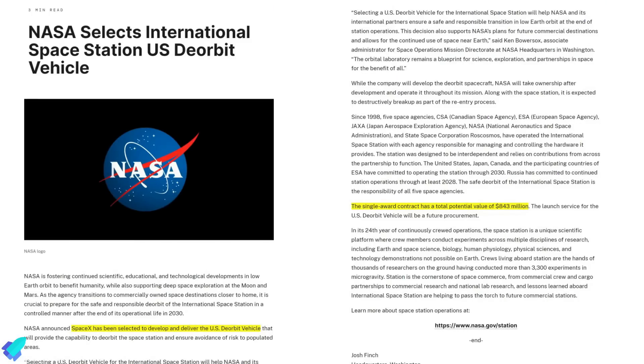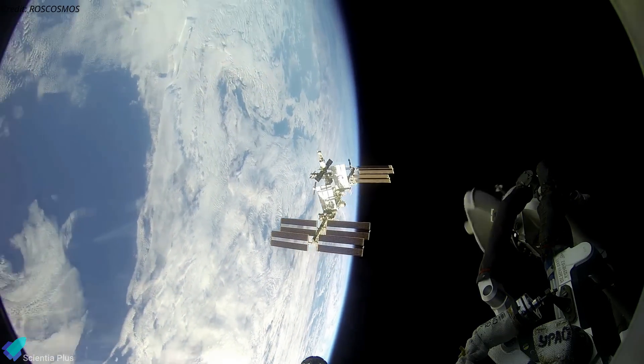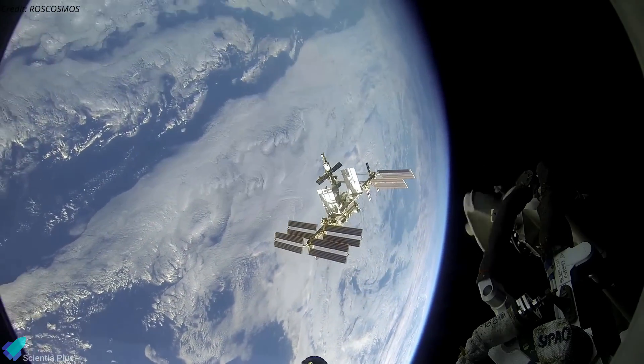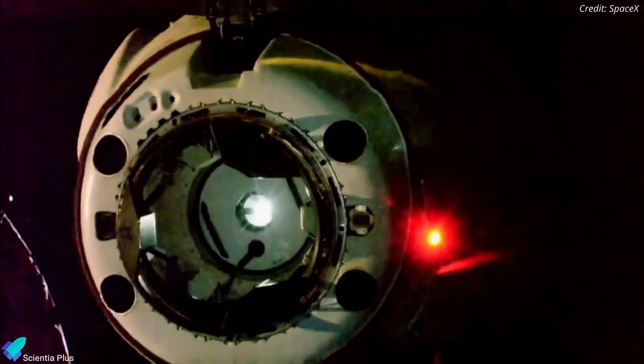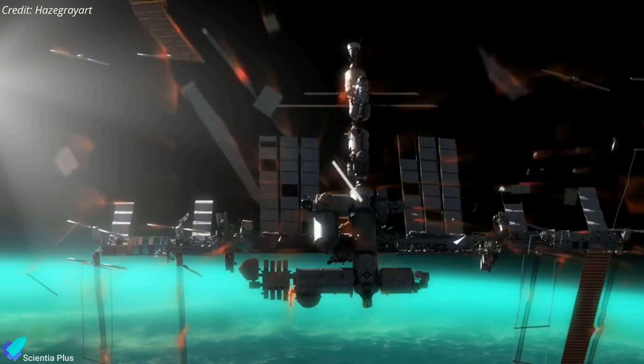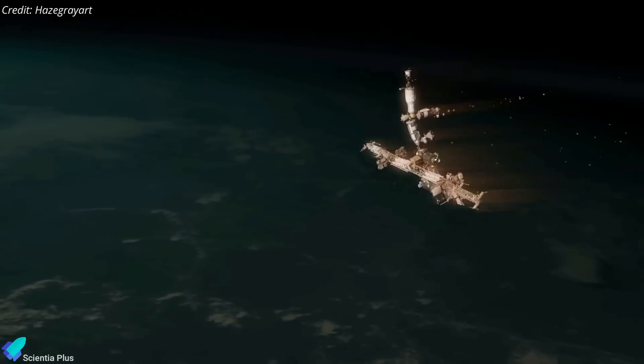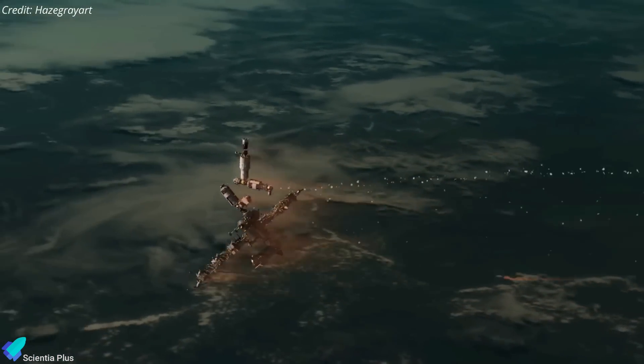On June 26, NASA awarded SpaceX a contract worth up to $843 million to develop the U.S. deorbit vehicle that will safely deorbit the International Space Station at the end of its operational life in 2030. The deorbit vehicle's mission involves docking with the ISS and executing the final maneuvers required for a controlled re-entry of the station into a remote ocean region, such as the South Pacific. Both the ISS and the deorbit vehicle are expected to break apart destructively during this re-entry process.